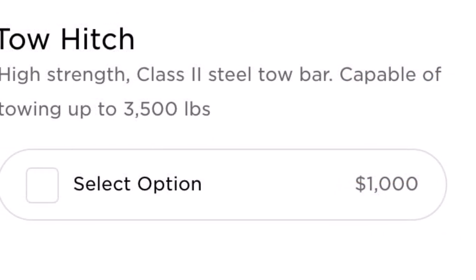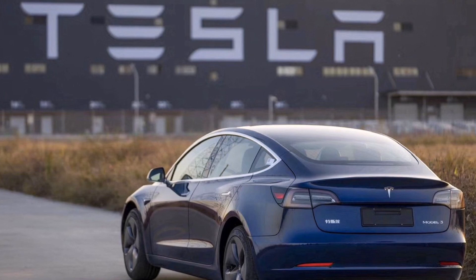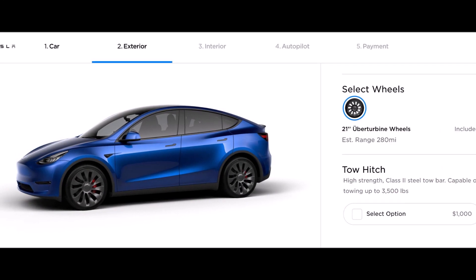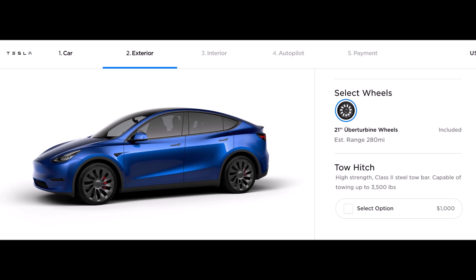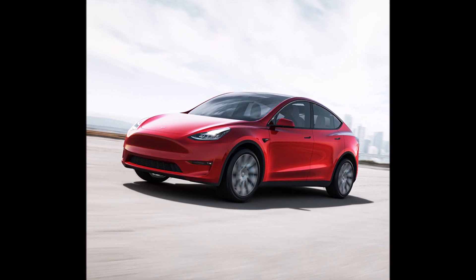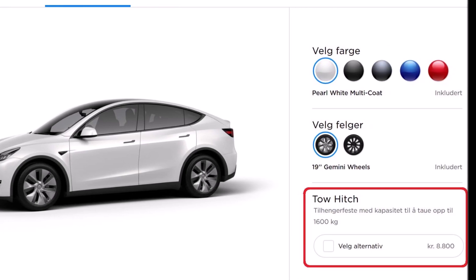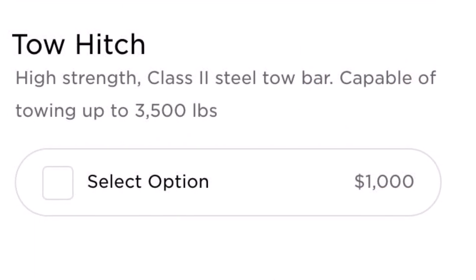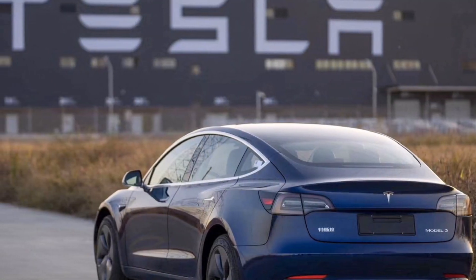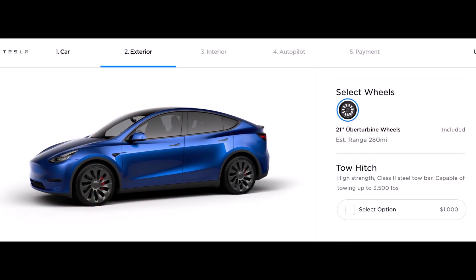Bikes and bicycles could also be carried on the roof rack, but since the Model Y is a taller vehicle, some people might not like lifting the bike all the way to the top of the car. The tow hitch should be a better solution for that, and I'm glad Tesla is adding it. I'm also glad Tesla is using this period of suspension in its US factories to build something like this and make it available — and I think we'll probably see more frequent over-the-air software updates and more additions to Tesla cars during this time.